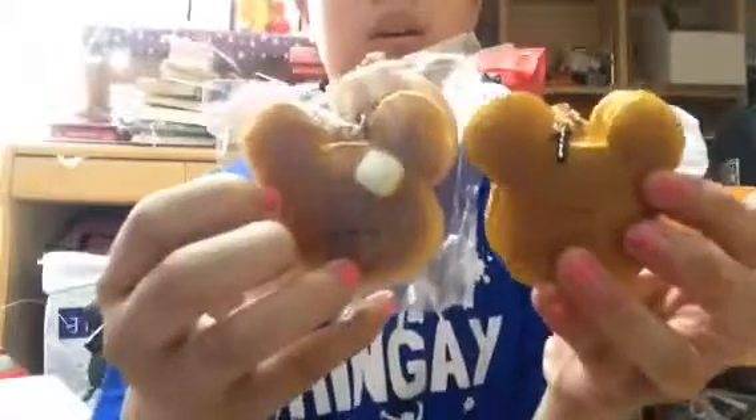I got two of these pancakes. This is the front and this is the back. Here's the tag for the back and here's the back for the front. And this one is also the same design. Here's the squishiness, and yeah, there's the license thing.